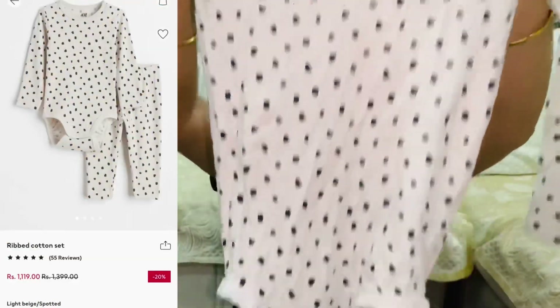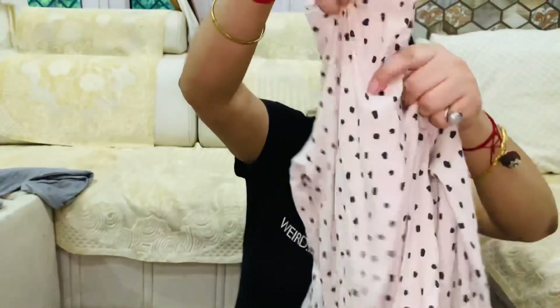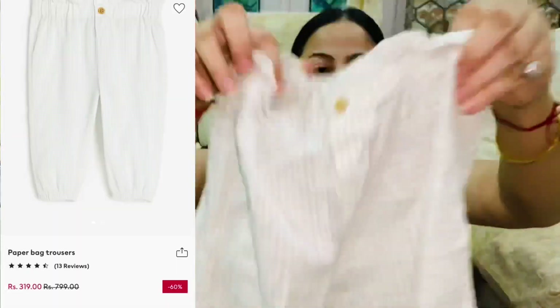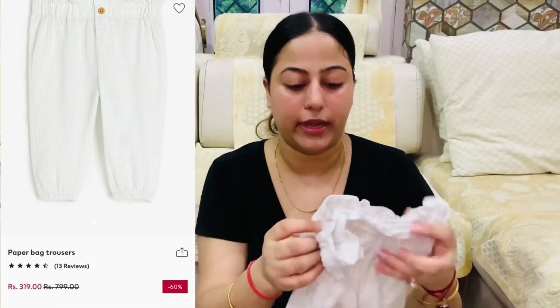Now I am showing you coat sets — matching sets. This is the first coat set with one fabric. This is quite cute. The set includes a top and a trouser. I will show all the photos and prices as well.